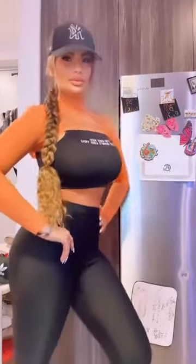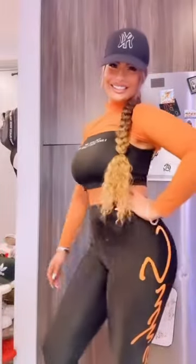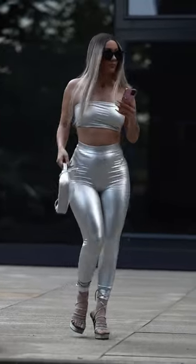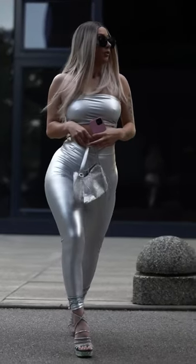It's time for another outfit check. Making leggings work for the spotlight needs creativity, confidence, and a good eye for fashion. Let's look at some head-turning ways to wear leggings to different events so you'll stand out no matter where you go.